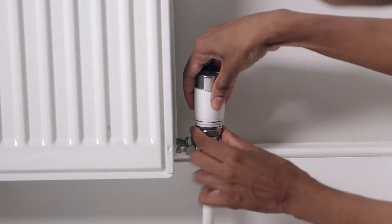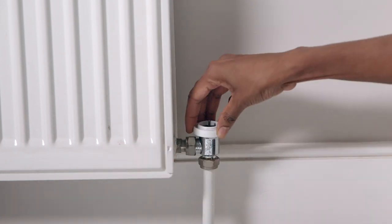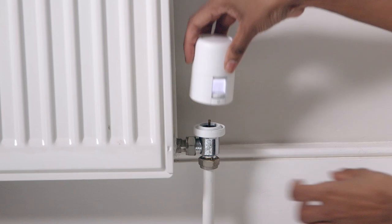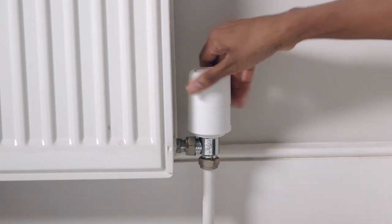And if you've currently got a thermostatic radiator valve, Hive radiator valves are simple to install. You just take off the old TRV, like this, then follow the instructions in the Hive app to upgrade to something much smarter.